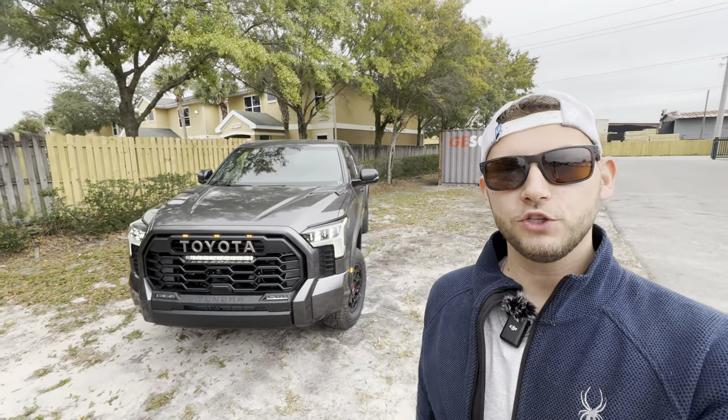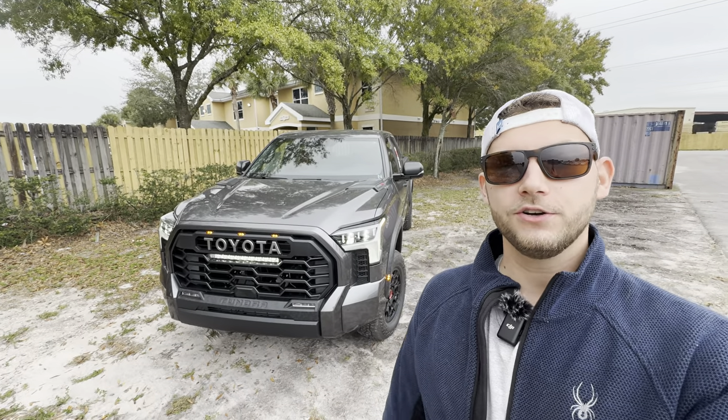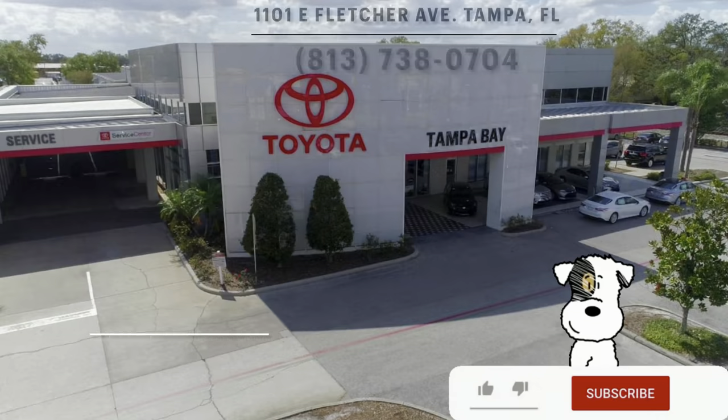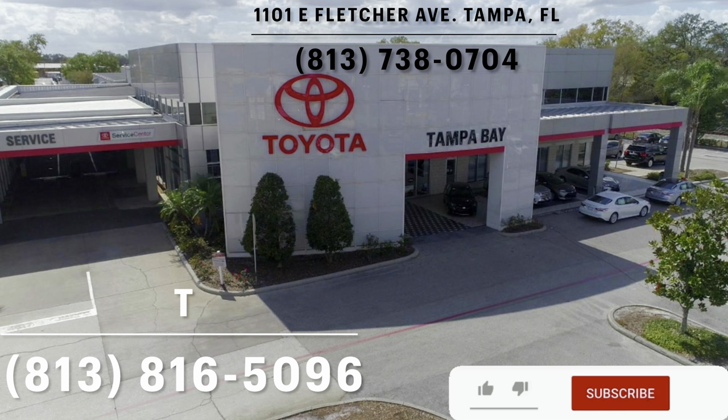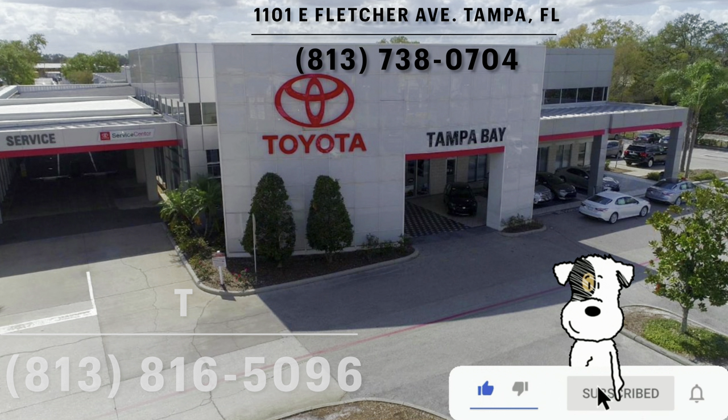Hey guys, Willy here with WTF Car Reviews, and today we're gonna be reviewing the all-new 2024 Toyota Tundra TRD Pro. Big thanks to T and the rest of the management and staff here at Toyota of Tampa Bay for helping make this review possible. I'll leave a link to your inventory below, and if you're looking for a new car, SUV, or truck in the Tampa area, I would definitely recommend checking these guys out.